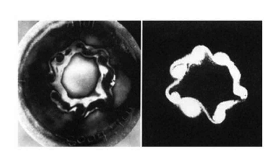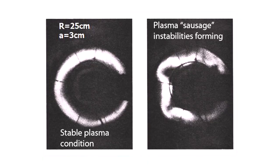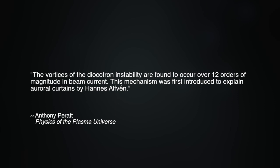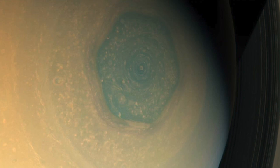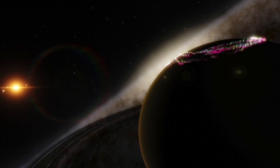On the peculiar hexagonal form, consider the side-by-side images on your screen. On the left are vortices of an electron beam etched onto a carbon witness plate. On the right are vortices of an electron beam photographed on a fluorescent screen. The hexagonal form is a distinct feature of a well-documented plasma phenomenon called the diocotron instability, and the phenomenon observed in the laboratory is remarkably scalable. As noted by Dr. Anthony Peratt in Physics of the Plasma Universe: "The vortices of the diocotron instability are found to occur over 12 orders of magnitude in beam current." This mechanism was first introduced to explain auroral curtains by Hannes Alfvén. The persistence of the hexagonal feature hundreds of kilometers above the Saturnian clouds is the clearest possible indication that it is being driven by energy from above and cannot be explained by simple fluid dynamics. But the basic concept of electric currents flowing from the Sun interacting dynamically with electrically charged bodies remains a road to new theoretical pathways that planetary scientists have yet to follow.